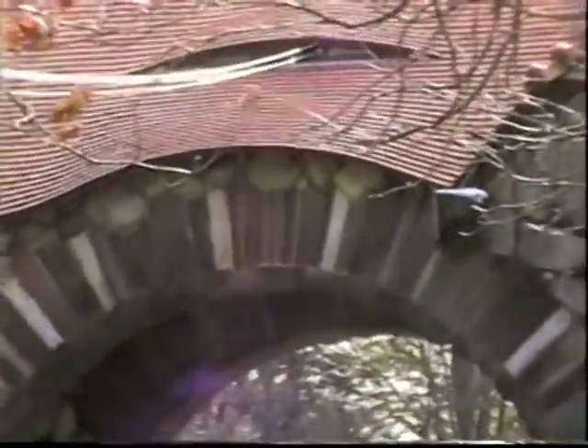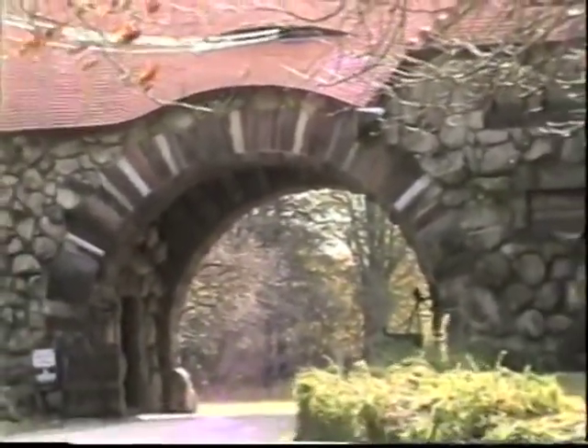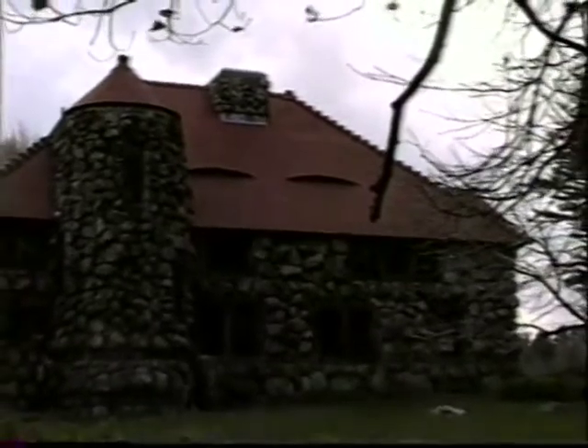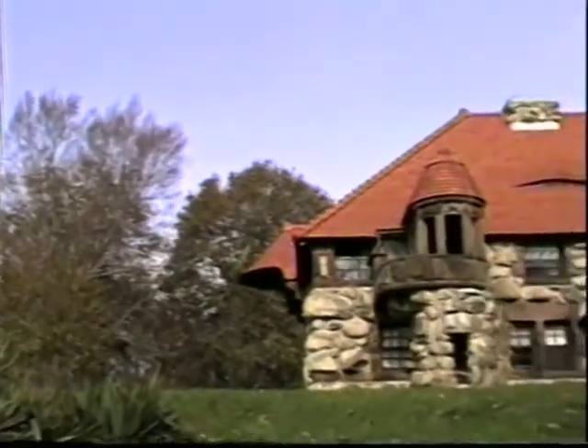Under the watchful eye of the squinting window just above the arch, time and people have passed to and fro. Frederick L. Ames commissioned Mr. Henry Hobson Richardson in 1880 to design a Gate Lodge to be sited at the northern entrance of Langwater. The intent of Mr. Ames was that the new building would be a residence and not simply an outbuilding subordinate to the main residence.